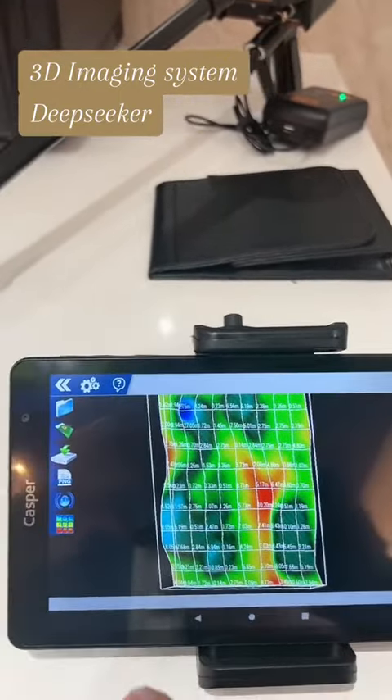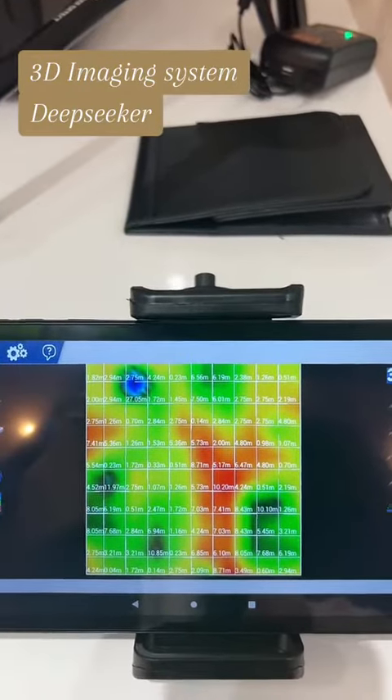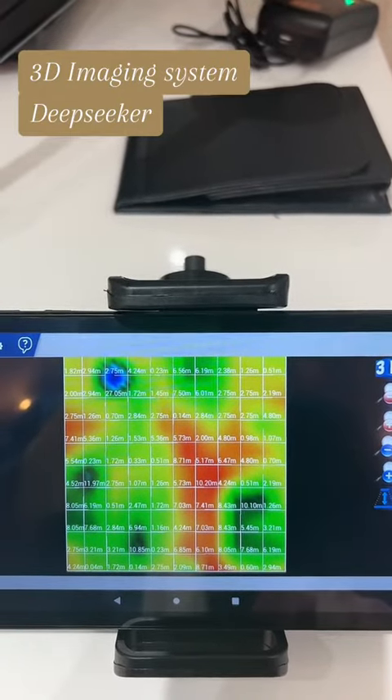With one click we can reset the picture to default mode. Detectors Shop company provided free training, and that was a brief explanation of how to use the Deep Seeker 3D imaging system.